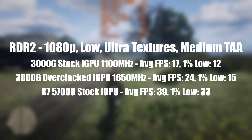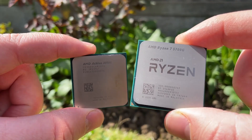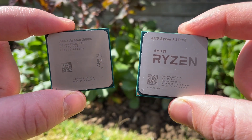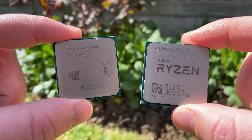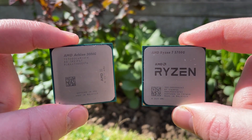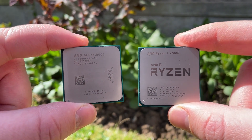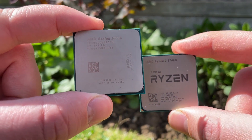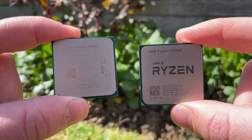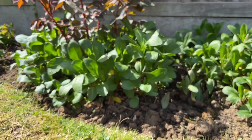To wrap things up, both of these CPUs are impressive in their own individual ways. Overclocking can definitely get the 3000G out of some sticky, unplayable scenarios, and if you're still holding out for that graphics card you want to drop in price or actually appear, then the Radeon graphics of the 5700G are still very much usable even with newer titles. You'll certainly still have to make some visual sacrifices, but all in all it's quite an impressive chip even in 2022 — I do wish it would come down a little bit in price.